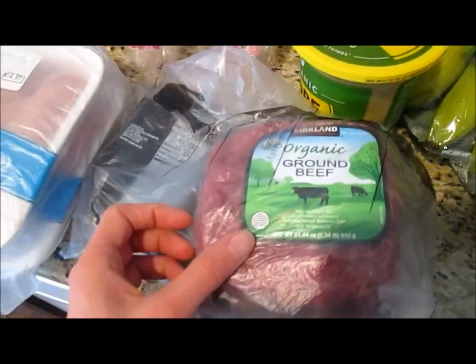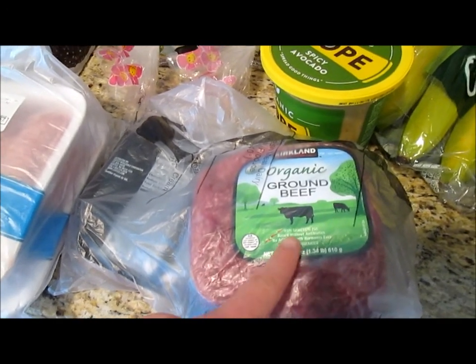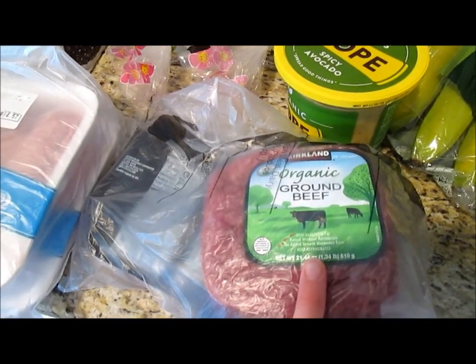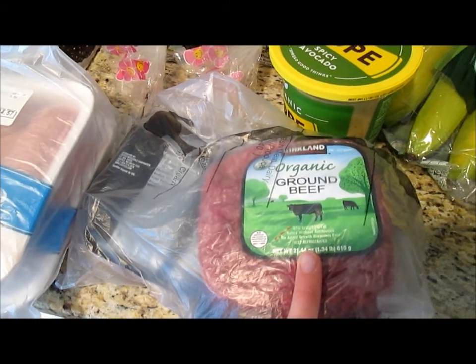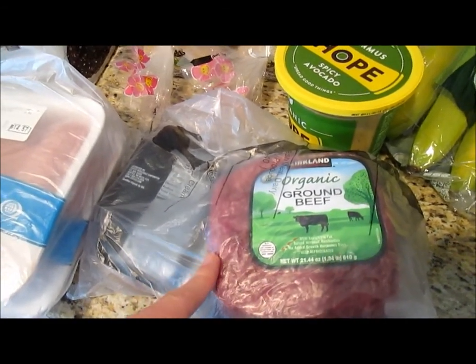I also got the organic ground beef. This is the one that I like. It comes with three packages and I divide them up into three, which is a little bit less than a half pound each. So we get nine dinners out of this.